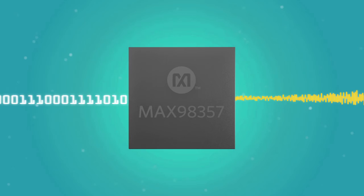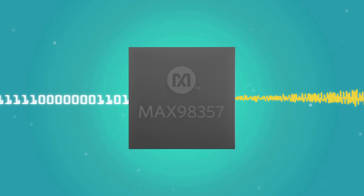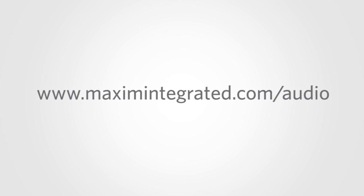Maxim's audio products provide innovation and efficiency with uncompromised audio performance. For more information, please visit www.maximintegrated.com.